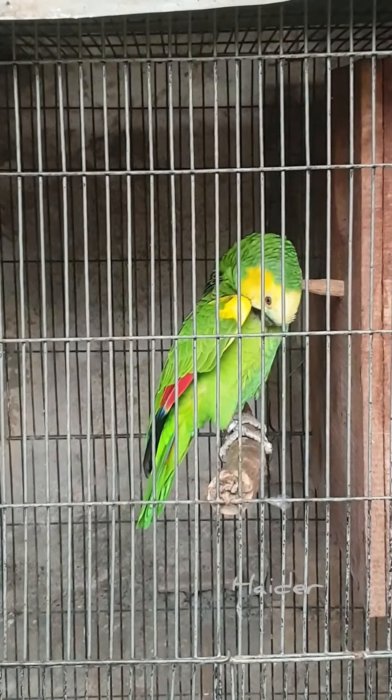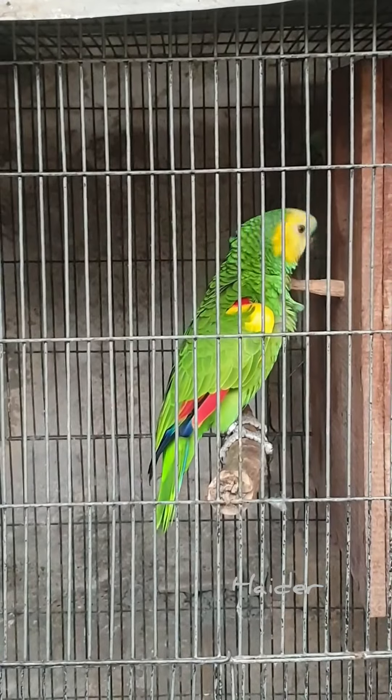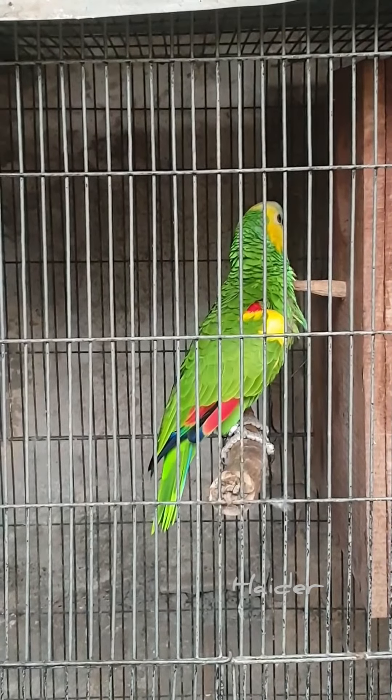Hey there, bird lover! Welcome back to our vlog. Today we are embarking on an exciting journey as we take you through the magical process of raising blue-fronted amazon chicks.